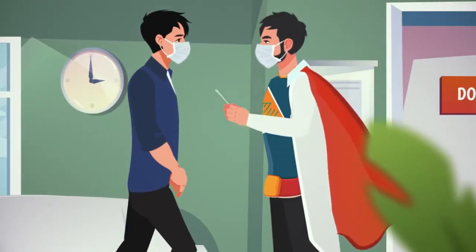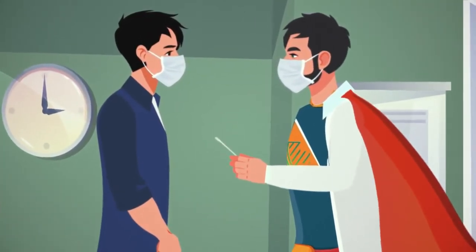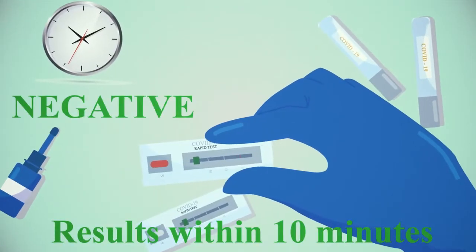Your COVID-19 test will be performed with highly accurate serological or swab tests. Your test is performed by a medical professional.